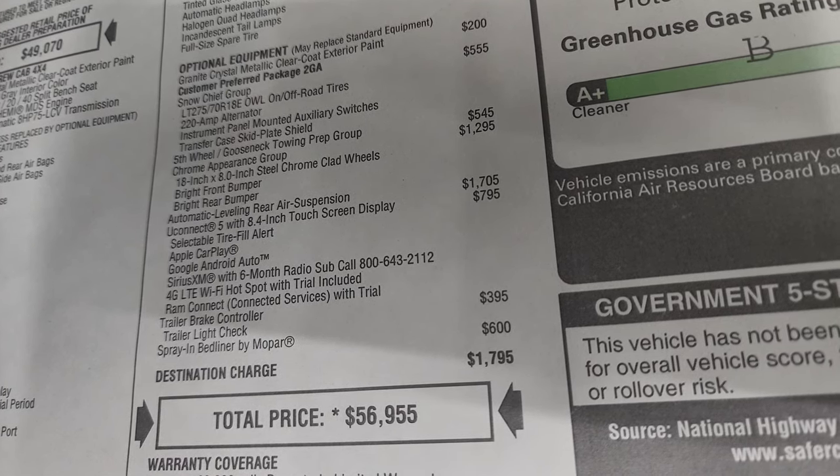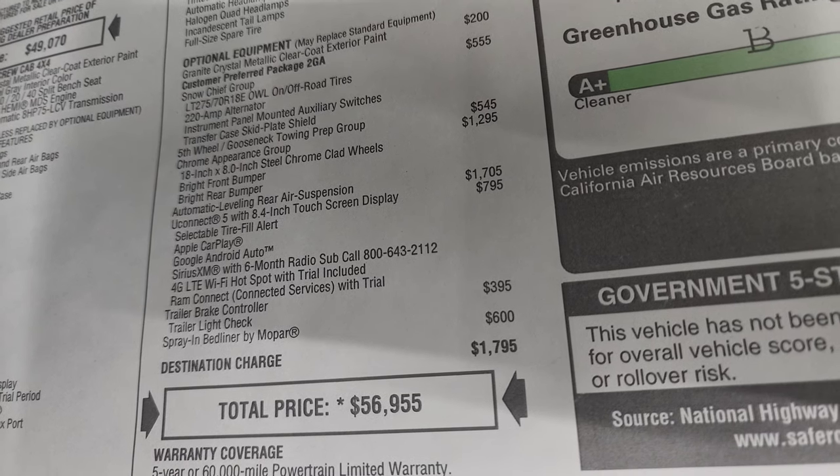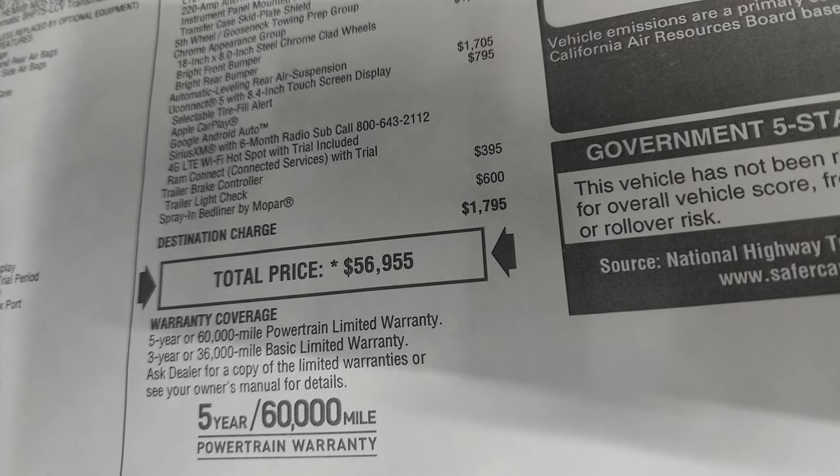It has the trailer brake controller which is $395 and the spray-in bed liner by Mopar. Total MSRP on this truck is $56,955.